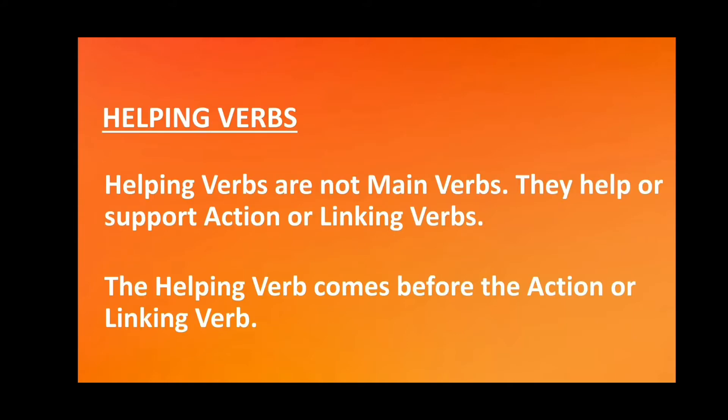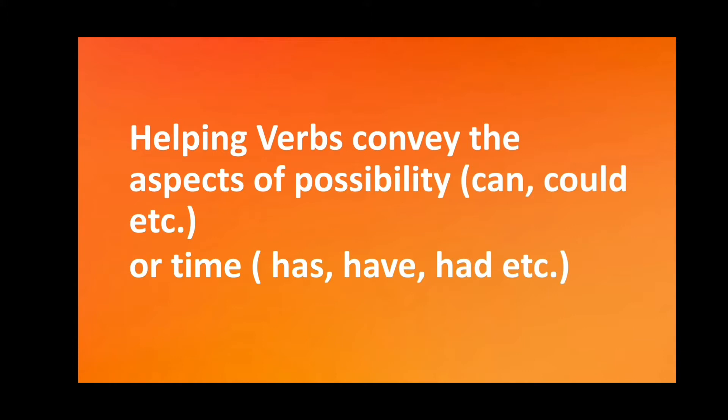Helping verbs are not main verbs. They help or support action or linking verbs. The helping verb comes before the action or linking verb. Helping verbs convey the aspects of possibility, like can, could, etc., or time, like has, have, had, etc.